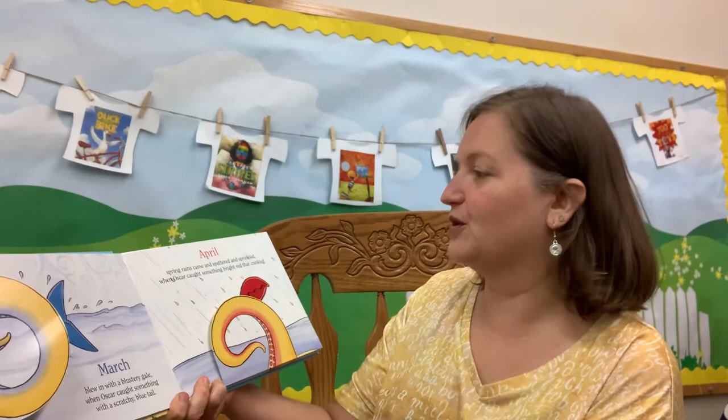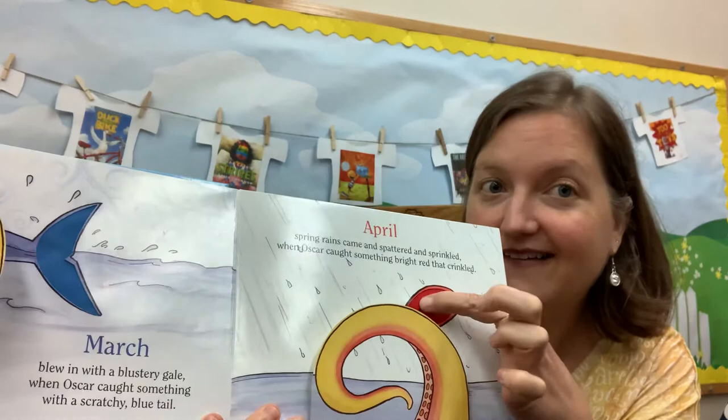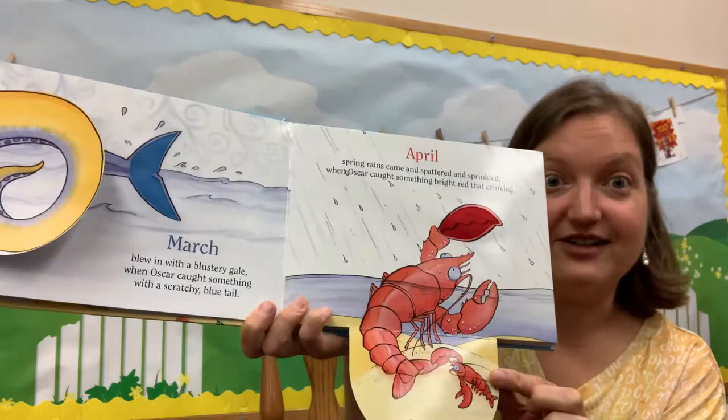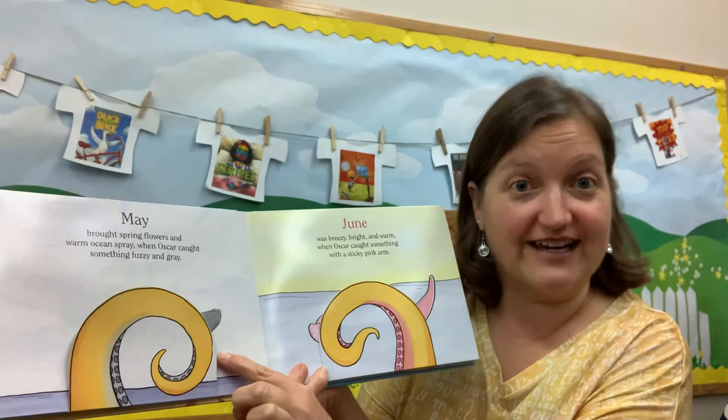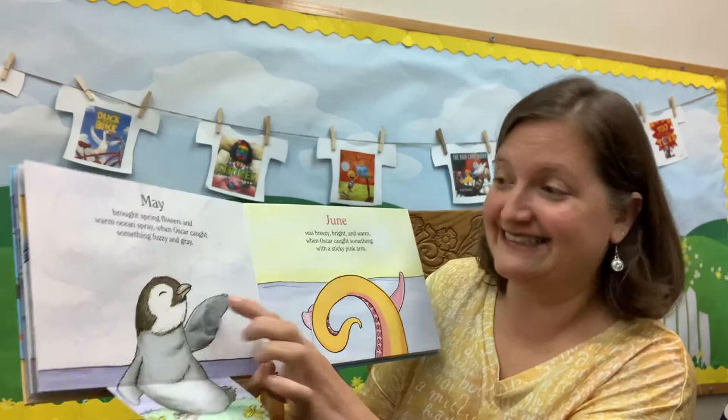April spring rains came and splattered and sprinkled when Oscar caught something bright red that crinkled. Listen — it's crinkly. It's a lobster! May brought spring flowers, warm ocean spray, when Oscar caught something fuzzy and gray. Could it be? It's a little baby penguin and it's fuzzy.